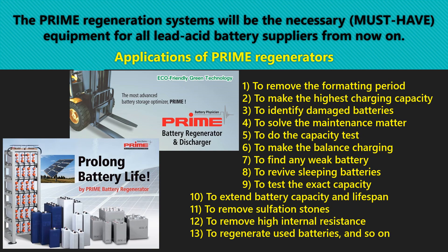Applications of Prime Regenerators: 1. To remove the formatting period. 2. To make the highest charging capacity. 3. To identify damaged batteries. 4. To solve the maintenance matter. 5. To do the capacity test. 6. To make the balance charging. 7. To find any weak battery. 8. To revive sleeping batteries. 9. To test the exact capacity. 10. To extend battery capacity and lifespan. 11. To remove sulfation stones. 12. To remove high internal resistance. 13. To regenerate used batteries.